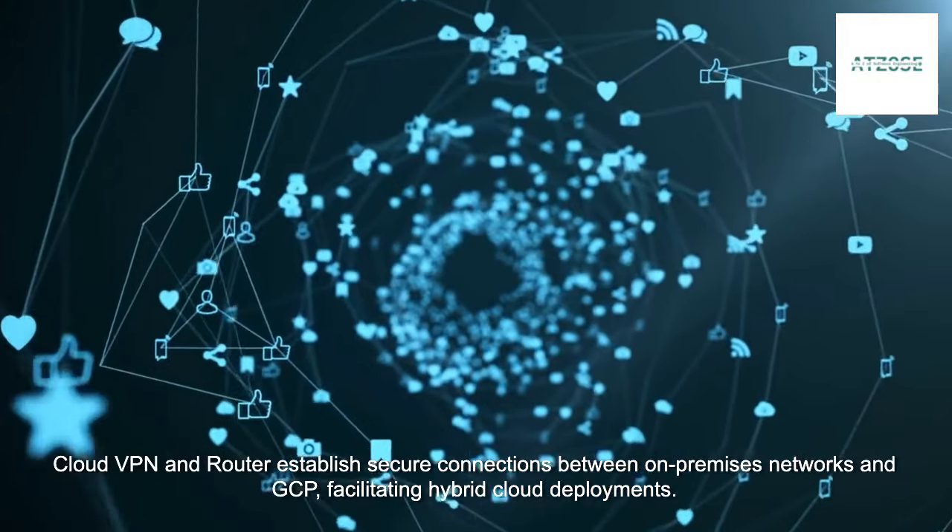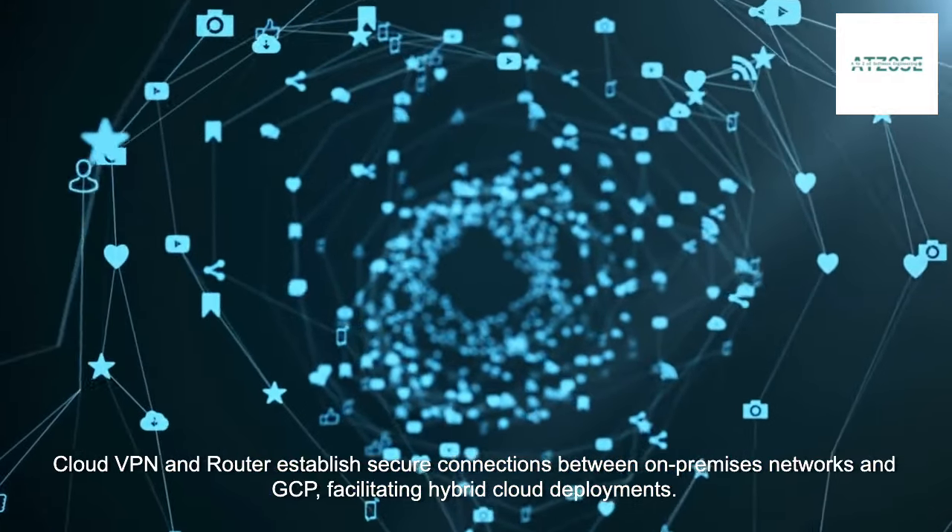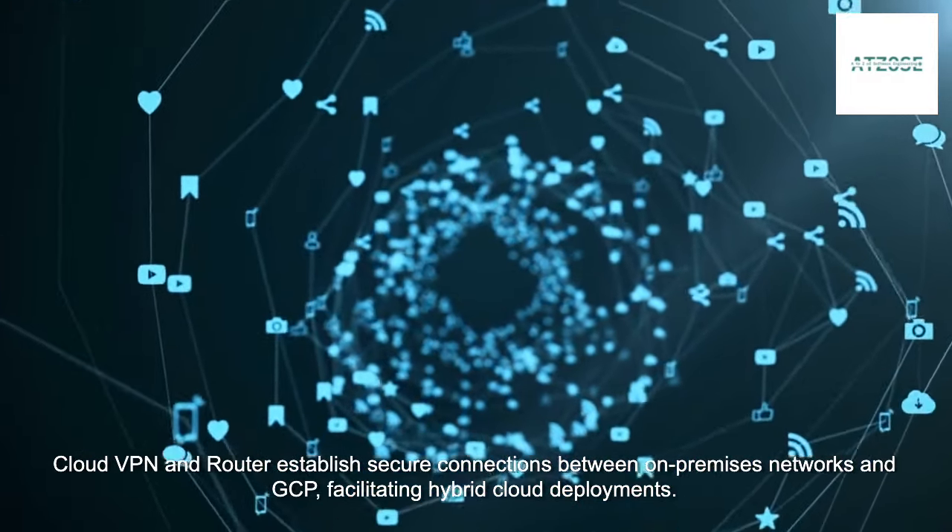Cloud VPN and Router establish secure connections between on-premises networks and GCP, facilitating hybrid cloud deployments.